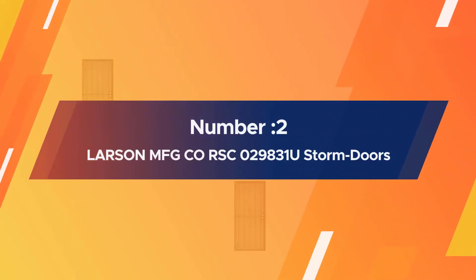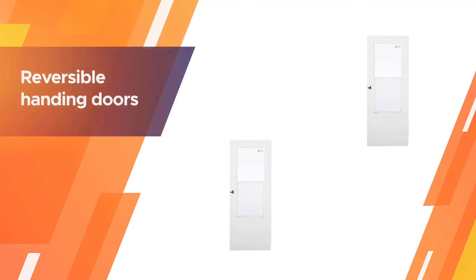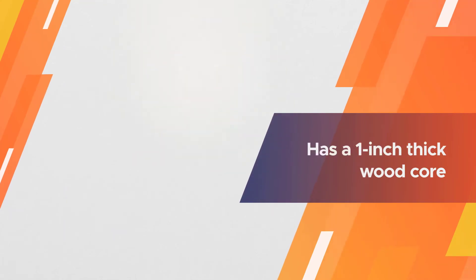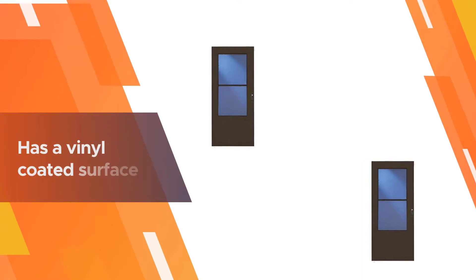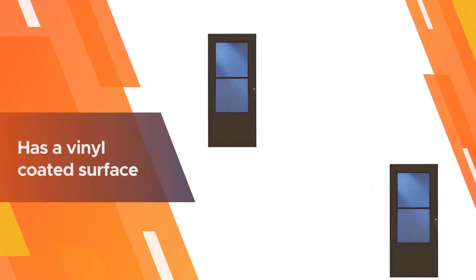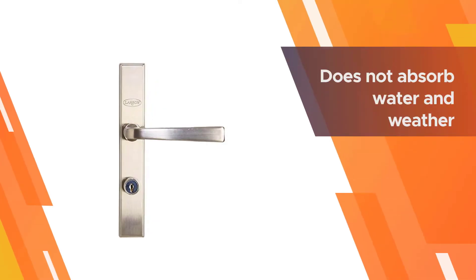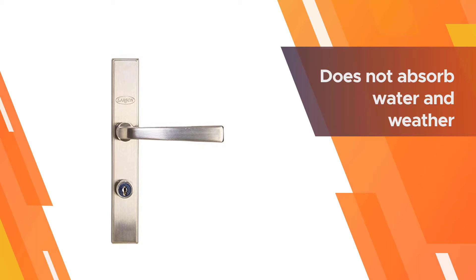Number two: Larsen MFGC 29831U storm doors. These are reversible handing doors. The door construction has a one-inch thick wood core, and the wood of the door has a vinyl-coated surface for maintenance-free door protection. The vinyl ensures the door does not absorb water and weather.